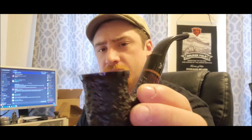Hey, wanted to do another end-of-tin review this morning. Got my coffee — still drinking some Honduran 100% Arabica beans from Aldi, pretty decent coffee. Smoking out of my Viking Classic Bjarne Calabash.